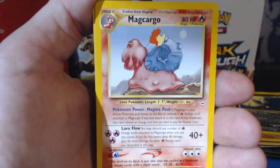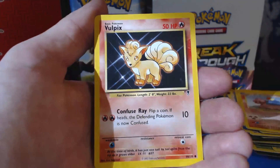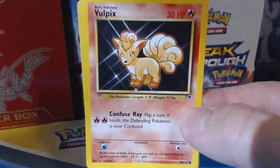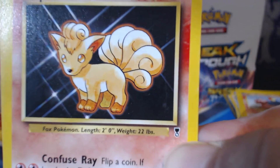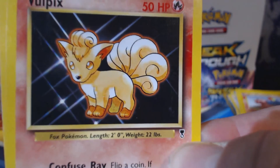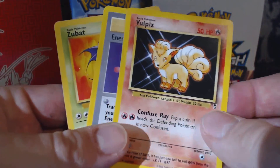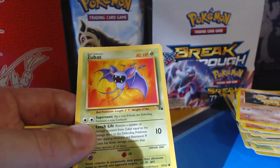What a sad looking Magcargo that is — he looks so bummed out, man, he looks so depressed. Vulpix — and hey, can you guys tell me what this symbol is right here? Let me get a close up. See that little symbol? It's like a metal, I guess — looks like a little metal symbol. If you could let me know what that is, just leave a comment down below. I'm pretty sure it's easy to figure out, but I like asking you guys. Energy Retrieval and a Zubat from Fossil.